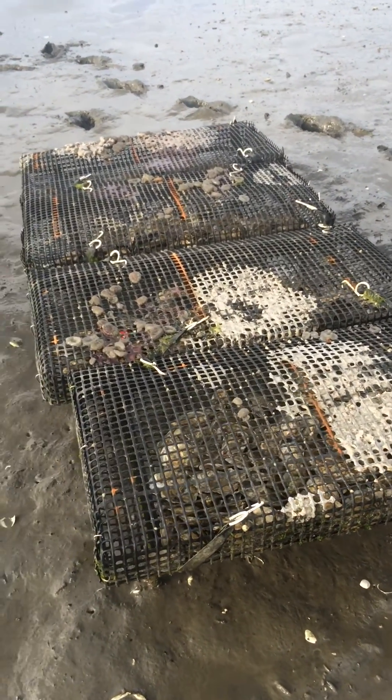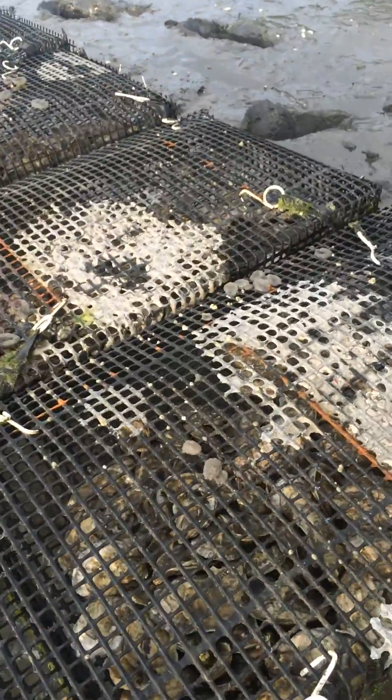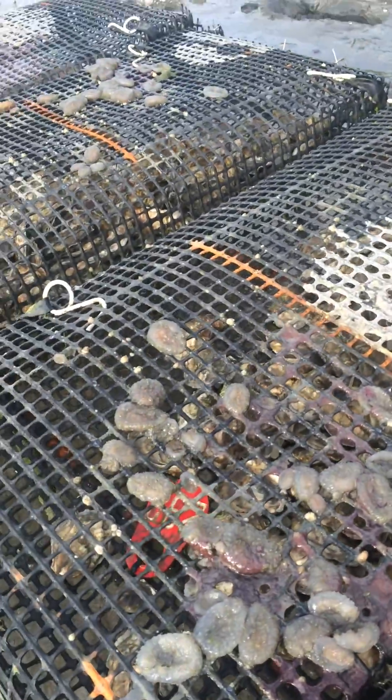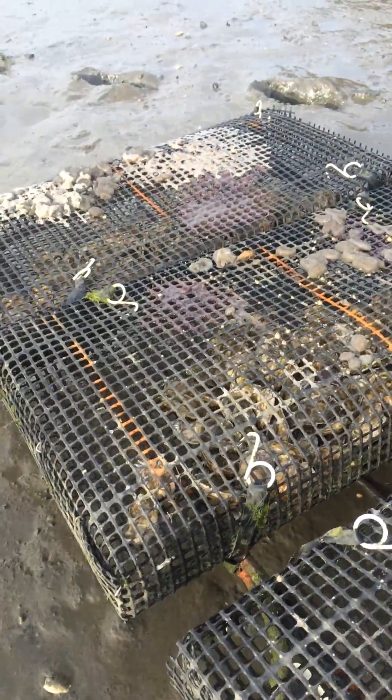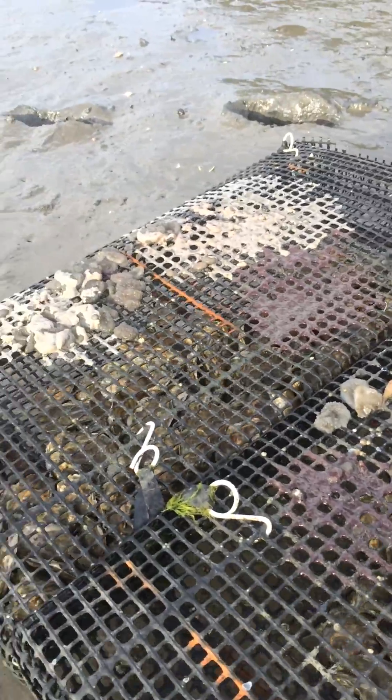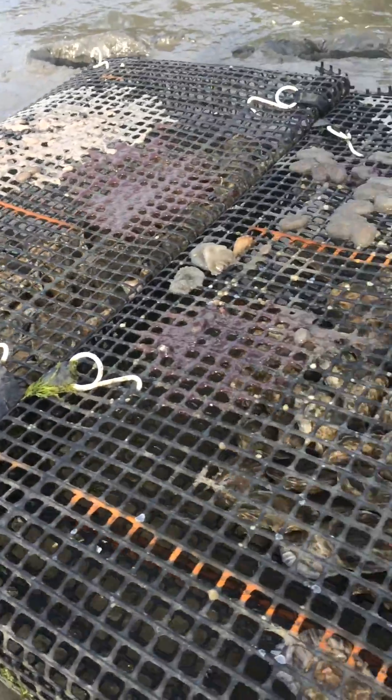We have some controls — a set of rack and bag oysters. We've been flipping them every once in a while and they seem to be growing quite well, nice and clean. I flipped the bags about 10 days ago, so the fouling that was on the bottom is now on the top — tunicates, colonial and solitary ascidians.